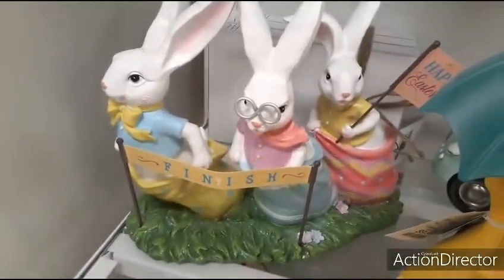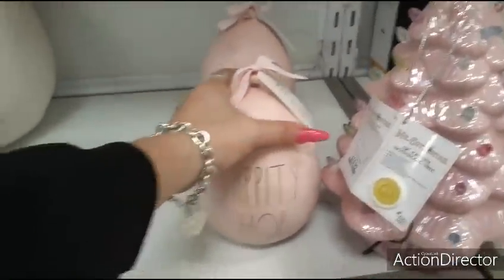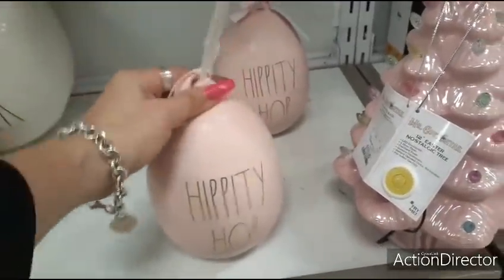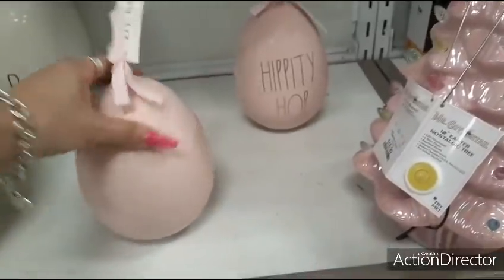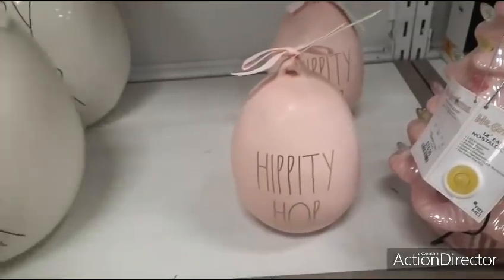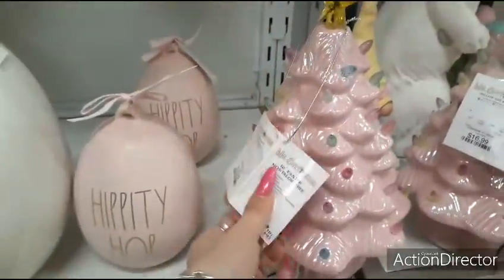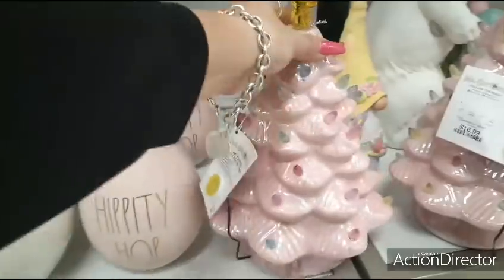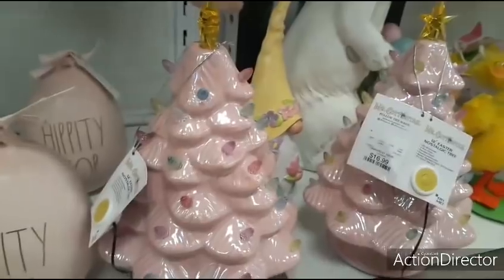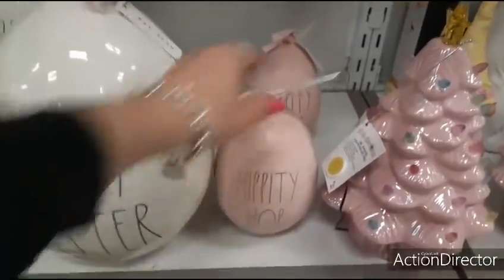We also have Hippity Hop Eggs — Rae Dunn. This is going to be $12.99. Then you have these huge ones — Happy Easter. And look at these cute trees — Mr. Cottontail. Honestly, this looks too Christmassy for me. $16.99. But you know what, maybe it's a good deal because you could use it at Easter and Christmas. Honestly, the display would look better if they did something like this — that looks cute.